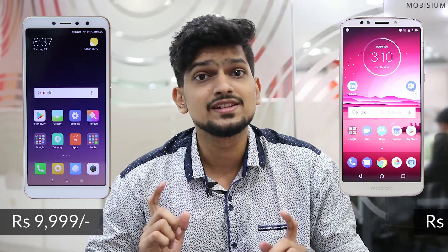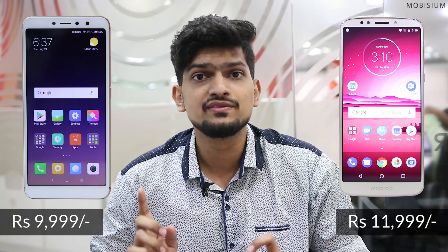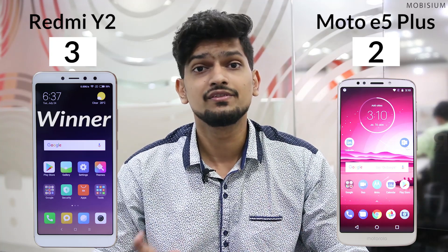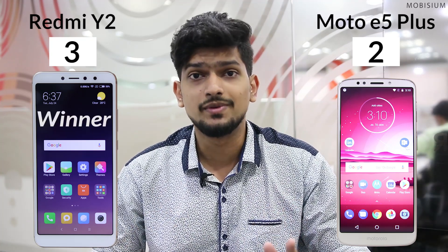So we have ended up in a tie for both these phones. The last factor is the cost of the phone. The Redmi Y2 comes at a price of 9999, whereas the Moto E5 Plus is priced at 11999. This makes it clear that I would give one point to the Redmi Y2 for the features it provides at the price of 9999. This brings us to the conclusion that the Redmi Y2 is the clear winner in this race. So this was our review about which phone is better, the Redmi Y2 or the Moto E5 Plus.